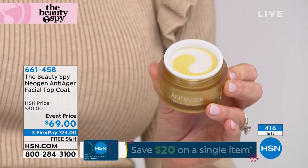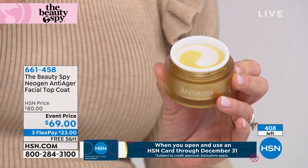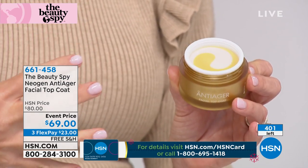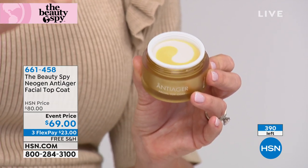Take a little bit of the yellow and a little bit of the white and blend them together. It is a beautiful sorbet texture that, as fast as you're rubbing it into your skin, your skin just drinks it right up and you see that immediate plumpness back to your skin.